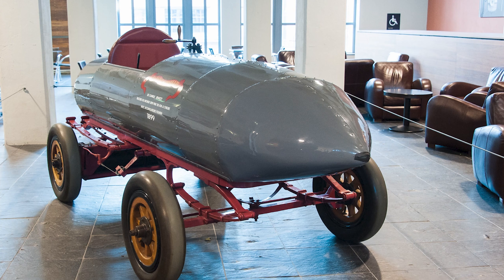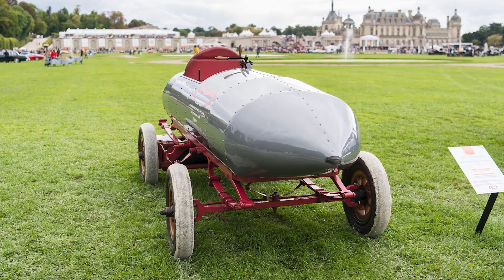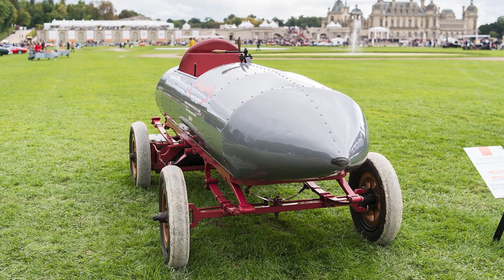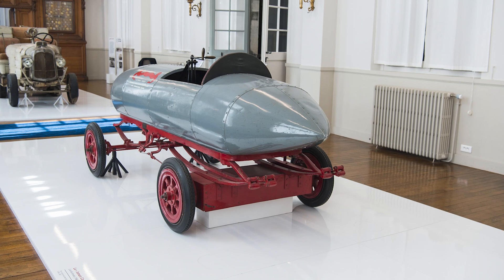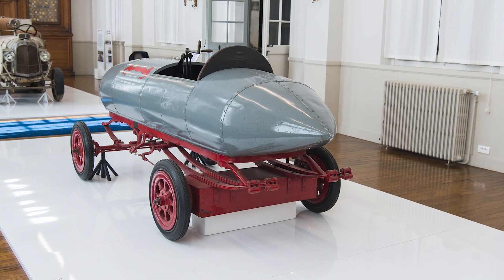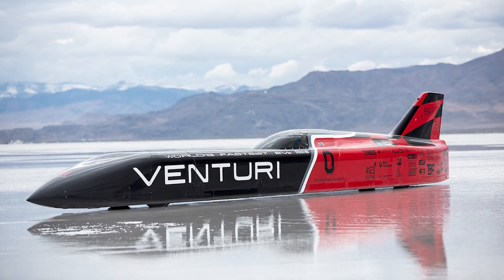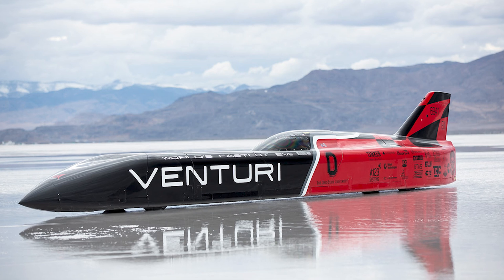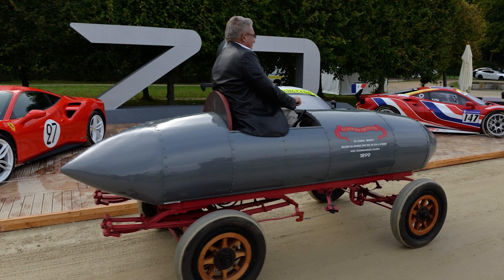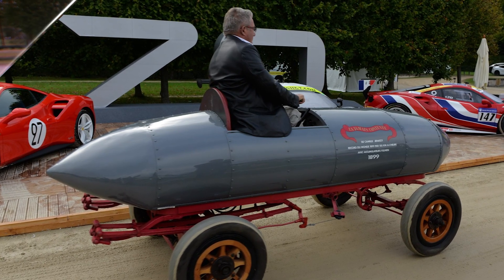Where is this thing now? You can see it in the National Car and Tourism Museum in Compiègne, France. There's also a replica at the Cité de l'Automobile in Mulhouse, because when a car makes history, you definitely want a backup version in case the first one gets lonely. And just to prove its lasting legacy, Venturi Automobiles named their 2009 electric land speed vehicle 'Jamais Contente' in honor of Genazzi's creation. Over a century later, this absurdly shaped machine is still inspiring engineers. Who knew that looking like a rolling sardine can was the key to immortality?